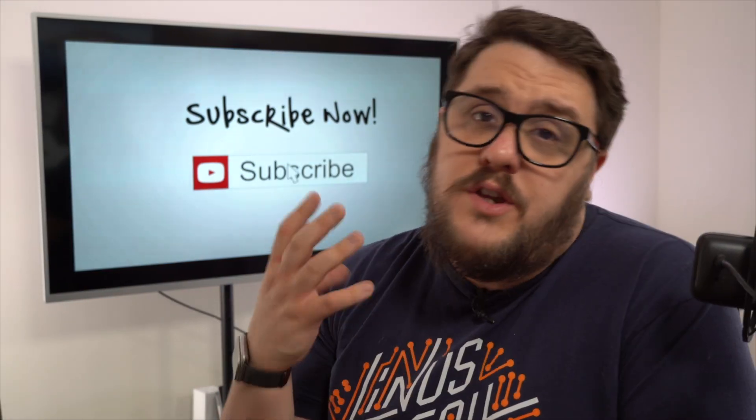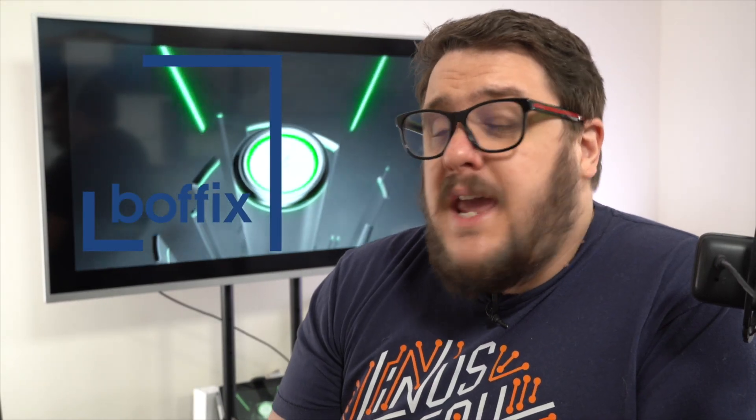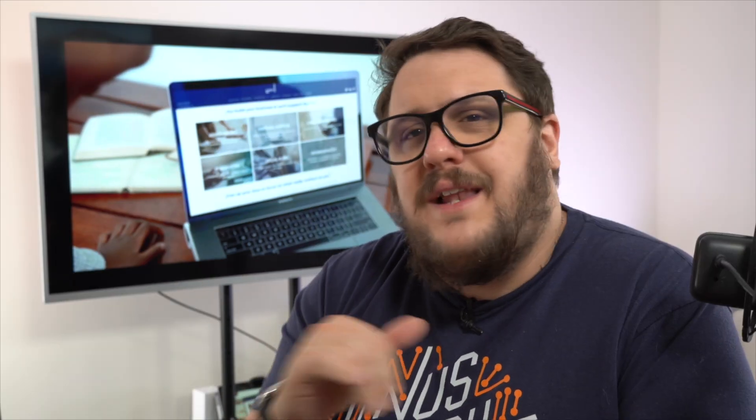Hello and thank you for watching that video. What you may not know is this channel is part of a wider group called Apple Core Production. The three channels we have are: Aaron Patrick, The QuickBooks Chat, and Bofix Tax Tips, and finally Apple Core Live and Geeky. All the links are down below in the description — it would really mean a lot to us if you could go and give a like to the other channels as well.